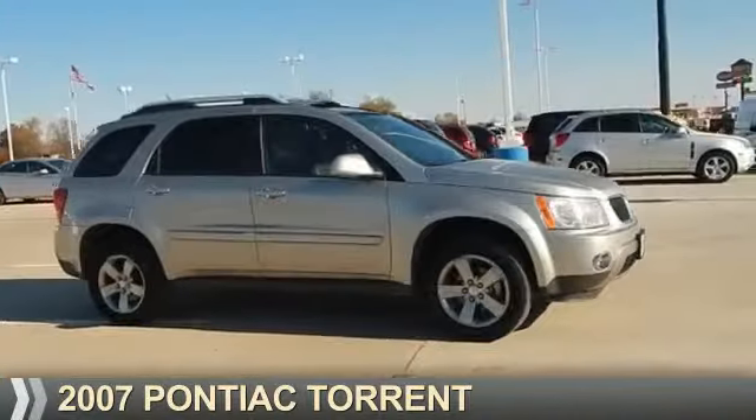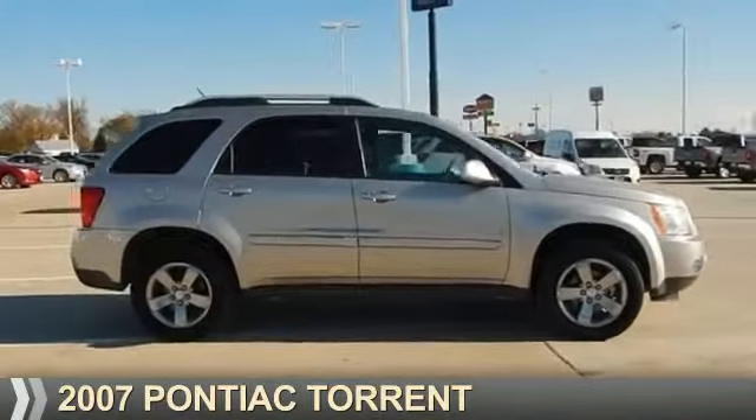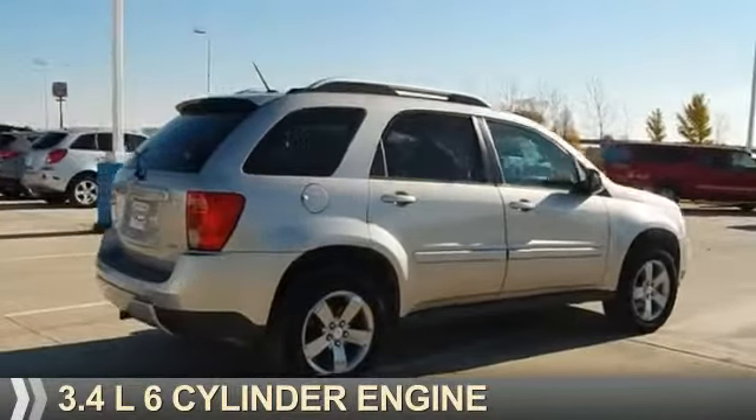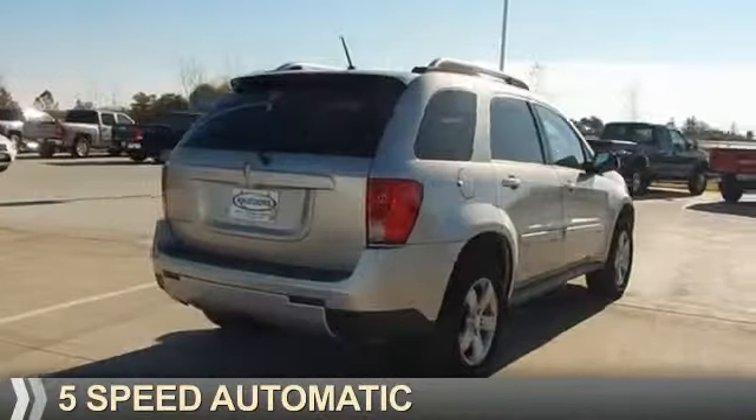Presenting the 2007 Pontiac Torrent. It's powered by a 3.4-liter, six-cylinder engine and a five-speed automatic transmission.